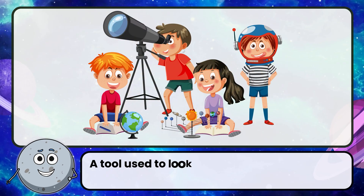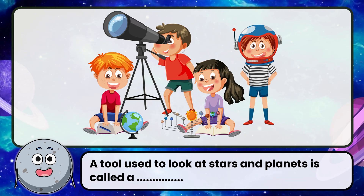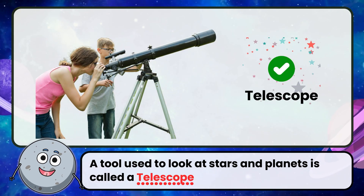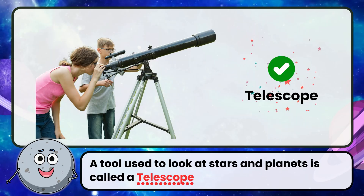A tool used to look at stars and planets is called a telescope. It helps us see distant objects in space by magnifying them.